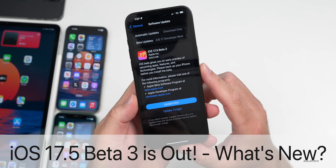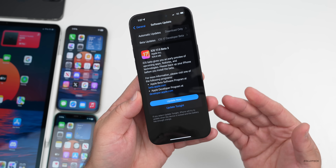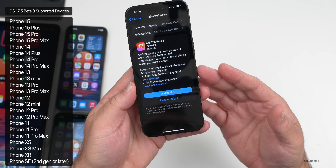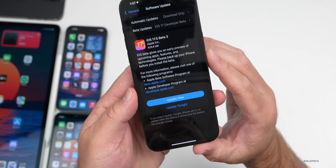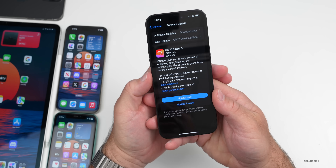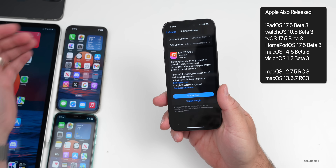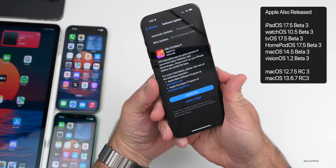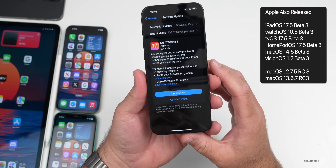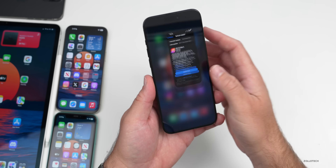Hi everyone, Aaron here for Zollotech. Today Apple released iOS 17.5 Beta 3, out to developers and soon to public beta testers — usually by the time you're watching this video or the following day. This update came in at 626.8 megabytes on my iPhone 15 Pro Max, about the same size on the iPad and other iPhones. Apple also released iPadOS 17.5 Beta 3, watchOS 10.5 Beta 3, tvOS and HomePod OS 17.5 Beta 3, macOS 14.5 Beta 3, visionOS 1.2 Beta 3, and other older Mac updates as well.